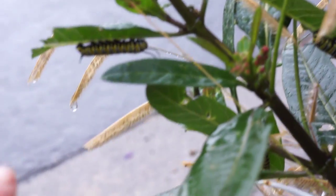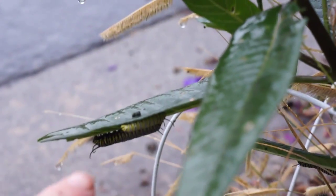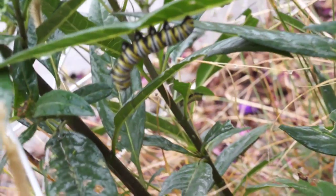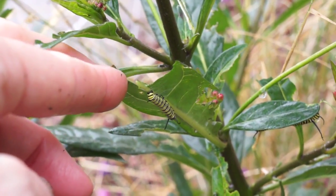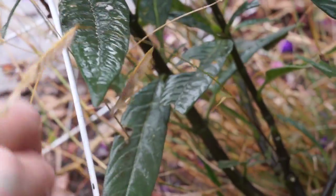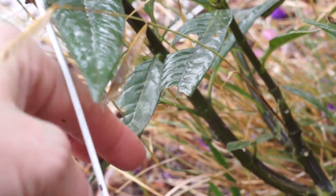They're all underneath the leaves trying to get out of the rain. So that's one, two, three, four — big one there — five, six, seven, eight, nine, ten — big one — eleven. Just eleven in this one little plant right there.